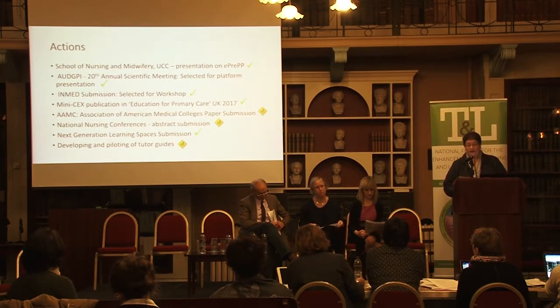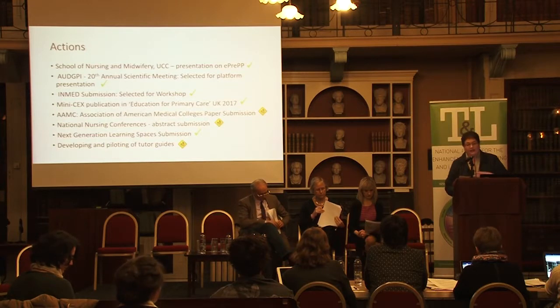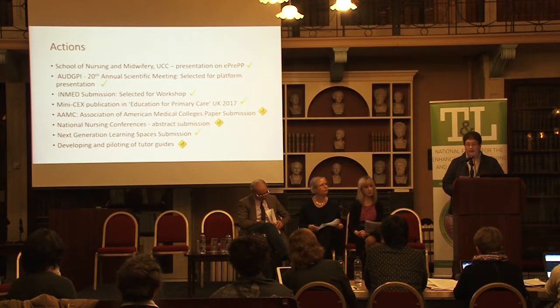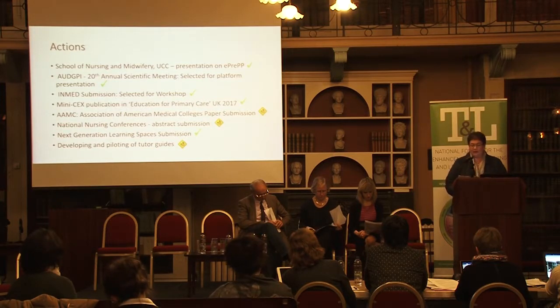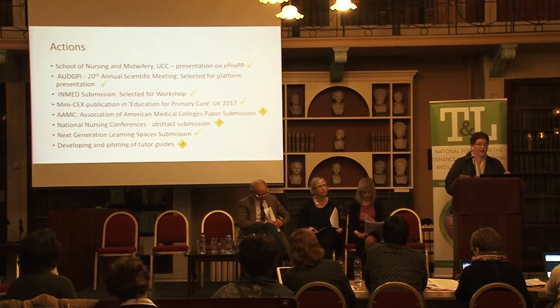We are also going to run a workshop at INMED at the end of February or beginning of March at the RCSI. One of the resources on the project, the mini-CEX, has been the foundation for a publication in the Education for Primary Care journal, talking about developing and piloting the resource and training the assessor on how to use the mini-CEX. E-PREP has also responded to a call from the OVPTL in UCC for the next generation learning space, proposing a technologically enhanced collaboration and active learning space, though the project has been advised to work with the students' union who have funding to create the space in the same building.